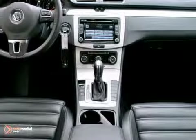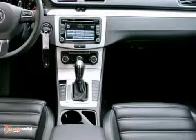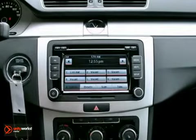It comes well-equipped with rain-sensing wipers, automatic headlights, premium 8-inch touchscreen stereo, full iPod integration, and Bluetooth with streaming audio. It also has 10-way power heated front seats and much more.